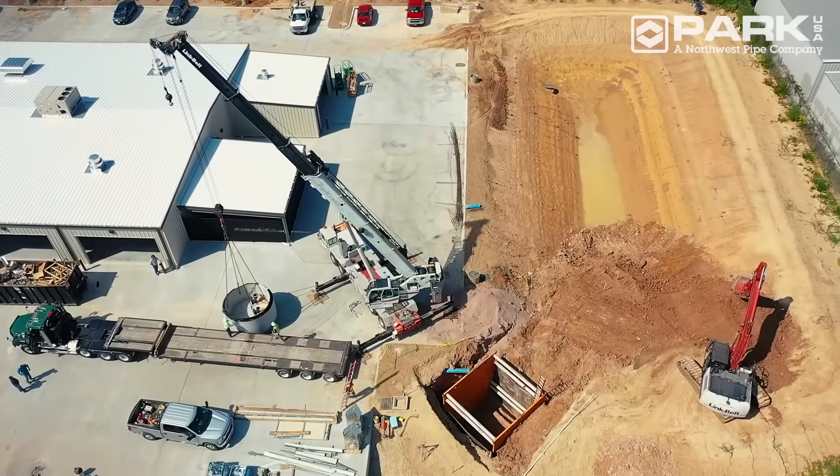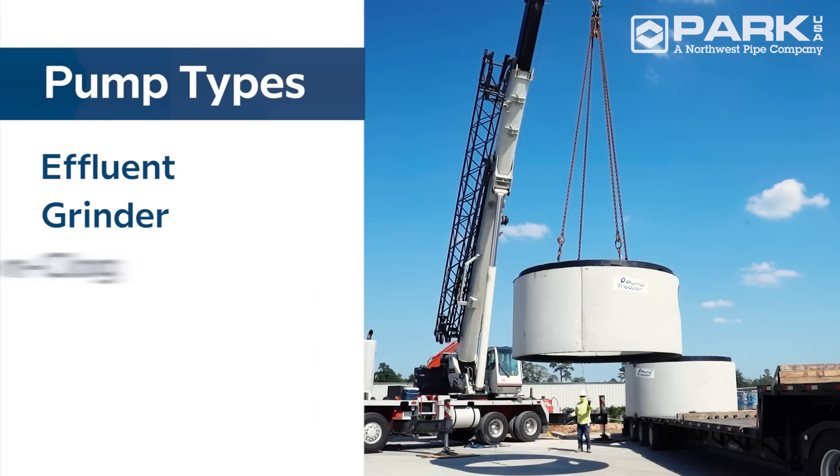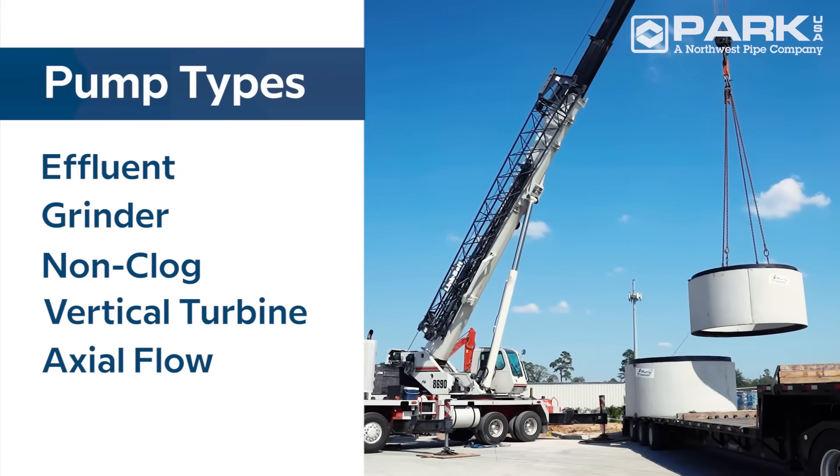Designed for the unique demands of commercial, industrial, medical and residential environments, the Pump Trooper meets all building codes and comes with a variety of application specific pump styles.